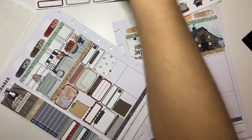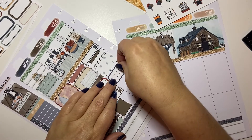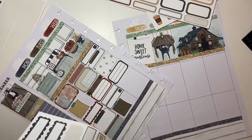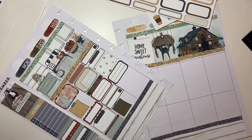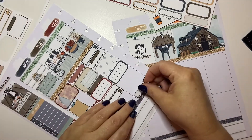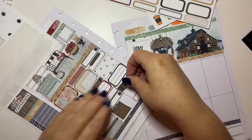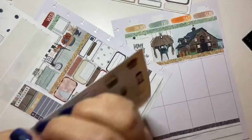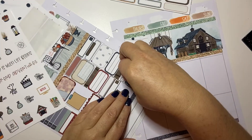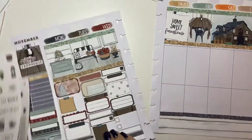I want some more color — let's pull in this box. I love that she has boxes with lines on them, they make it easier to write what you need to write. I'm going to use this one down here, then put the divider, and then use these little check boxes — super cute. I love it.